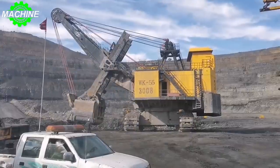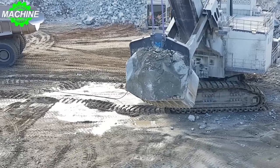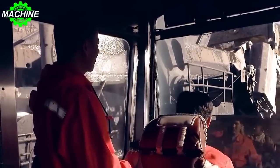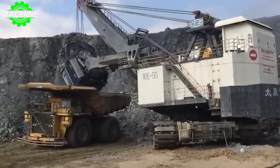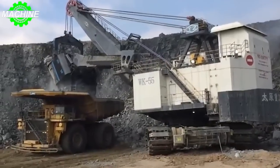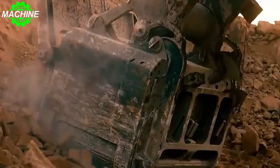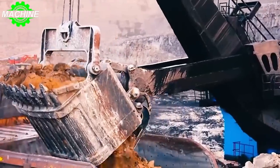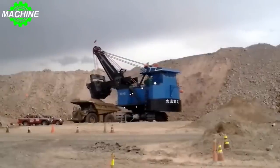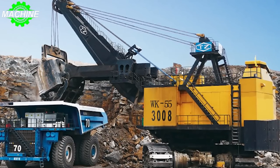The TZWK-55 is an impressive piece of machinery. Its combination of power, durability, and advanced automation features make it an essential tool for any mining operation, big or small. And while it may not get as much attention as some of the larger mining shovels out there, those in the know understand just how valuable this machine can be. So if you're looking for a mining shovel that can handle any job with ease, look no further than the TZWK-55. It's a true workhorse of the industry, and it's sure to get the job done right, every time.